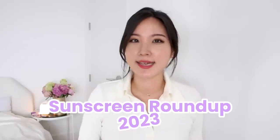Yes, it is sunscreen season. Morning, everybody. Leah here.